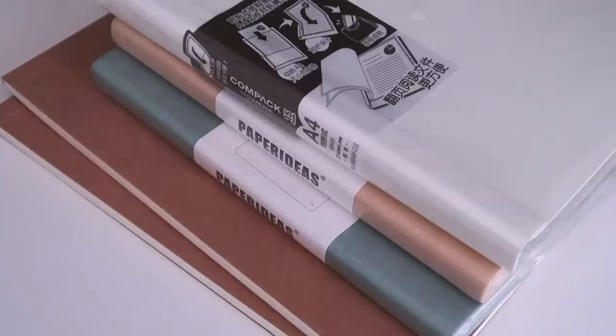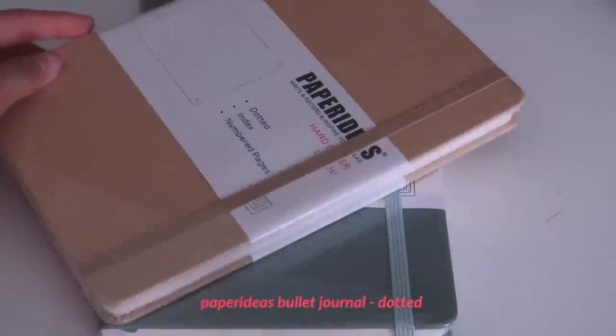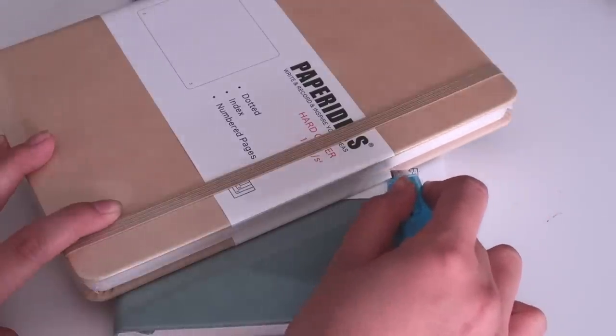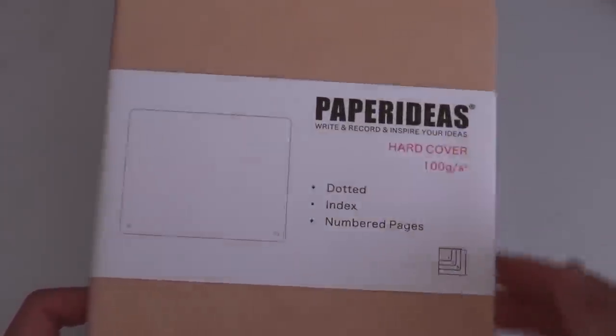Moving on to notebooks — I got two bullet journal type dotted notebooks in a mustard yellow and a turquoise color. The paper is really high quality so ink definitely won't bleed through. If you watched my recent video on ways to increase productivity, you'd know I use this as my brain dump journal, where I write down anything and everything that's been on my mind. If you tend to overthink a lot, I'd definitely recommend getting a journal and just writing everything down.